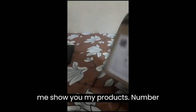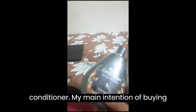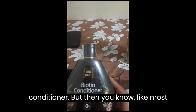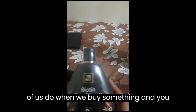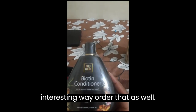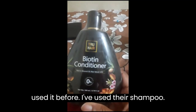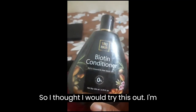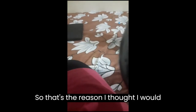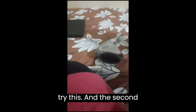Number one on the list is the biotin conditioner. My main intention of buying from True Hair was to get the conditioner, but then like most of us do, I found other interesting things and ordered those as well. I haven't used this conditioner before — I've used their shampoo — so I thought I would try this out. I'm all for natural products, which is the reason I wanted to give this a go.